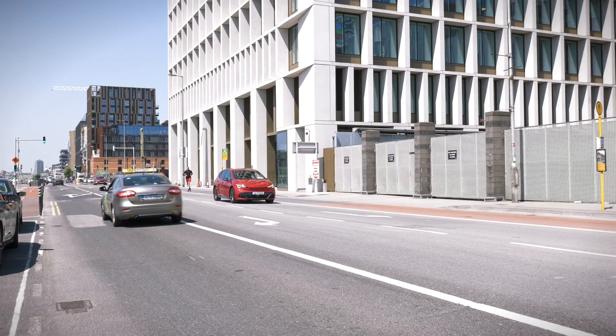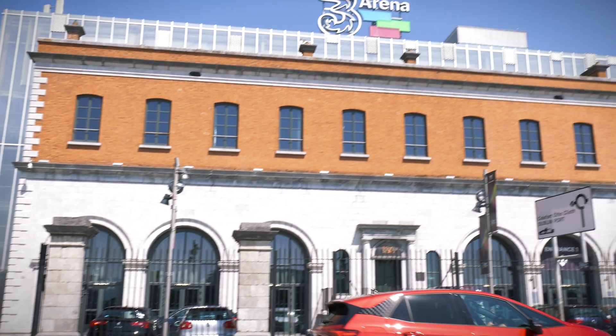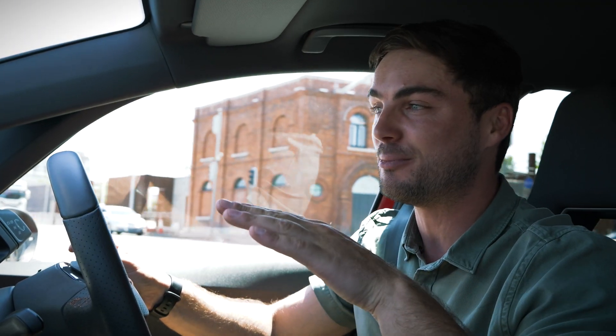We're just at the 3Arena — a good tie-in with the Cooper branding — and I'm averaging about 13.2 kilowatt hours per hundred kilometers now. I did get around 10 earlier on, but I've had to crank up the AC because it's a scorcher of a day. Now we're going to head through the Port Tunnel and drive on the motorway at speeds of about 100, maybe up to 120 kilometers per hour, and see how that efficiency compares.